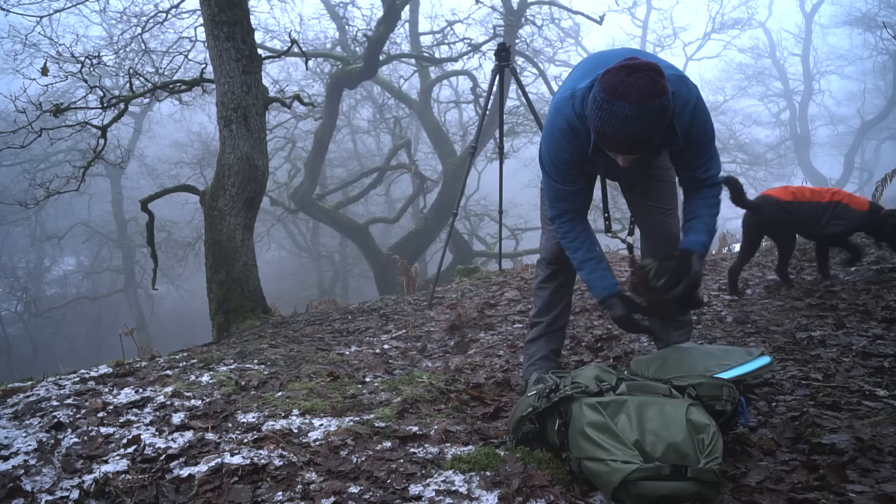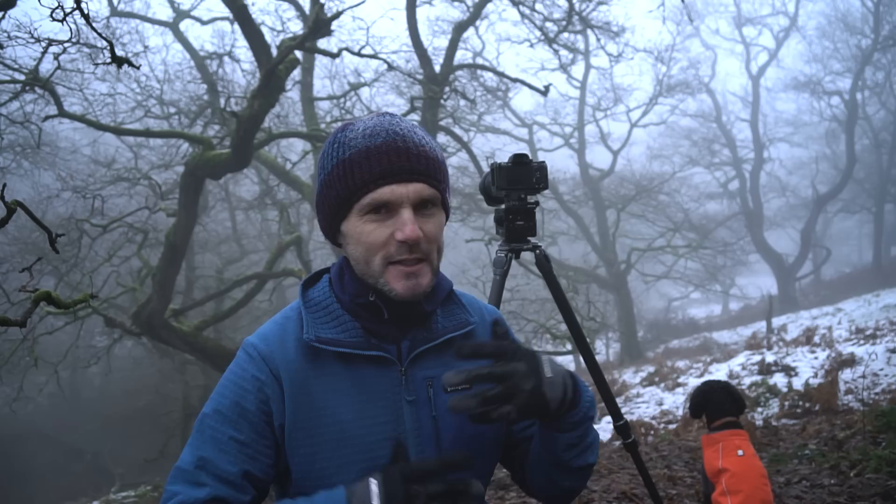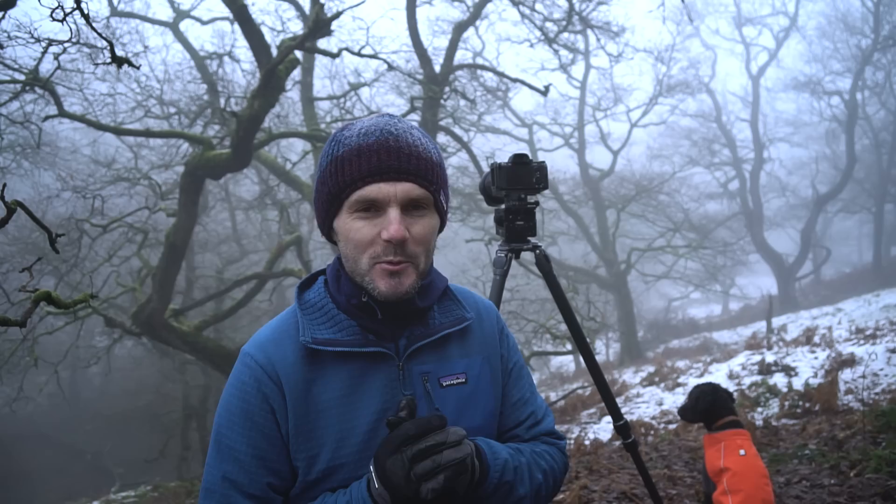Good morning and welcome to a fantastic chilly foggy morning here in North Yorkshire. It just feels ages since I've been out with the camera — probably at least two weeks. Our life has just been taken over; we've been very busy house hunting, trying to move home because I could do with a little bit more space for work.